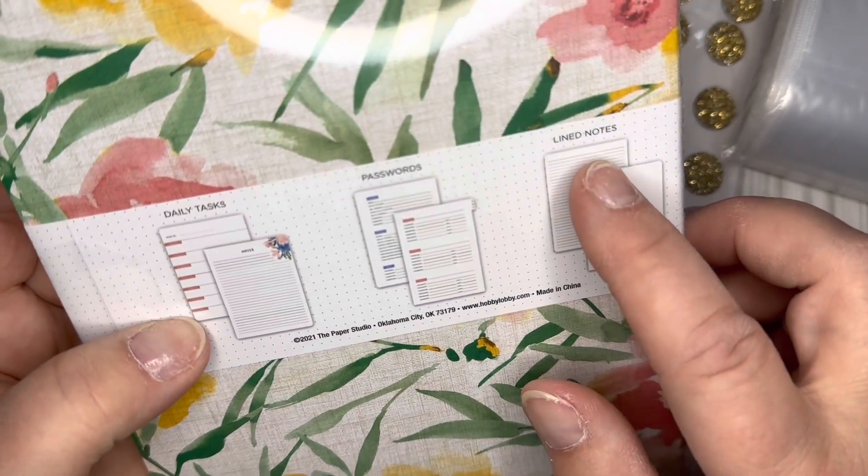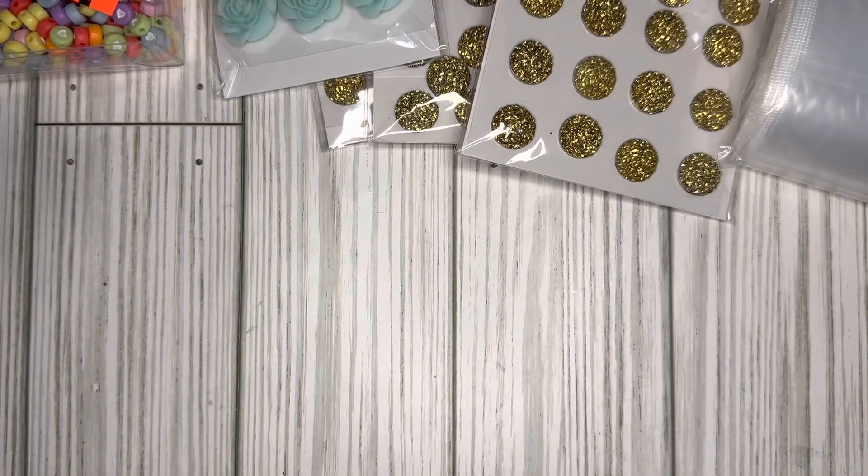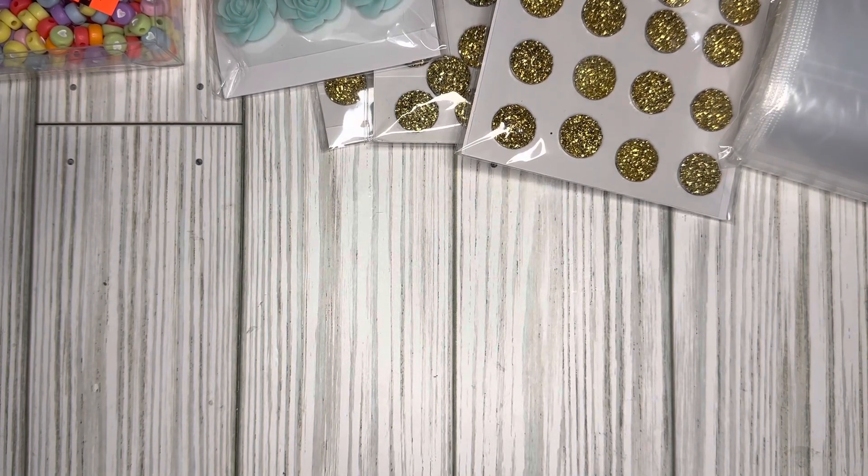This last one is just lined notes, which is really nice — it would be good for journaling. That is everything I got at the Hobby Lobby clearance sale. Thank you for watching and I hope you can go there and find some clearance items. If you have not subscribed to my channel, please consider doing so. I'll see you in my next video — bye bye!